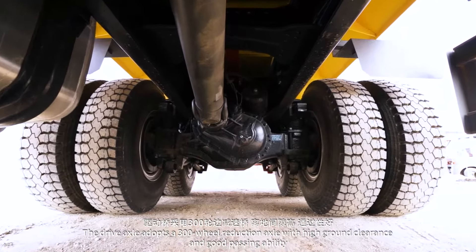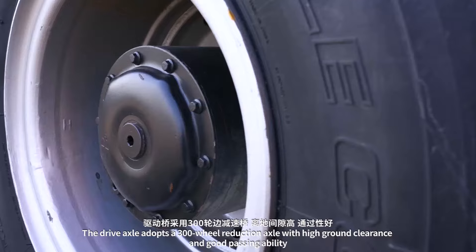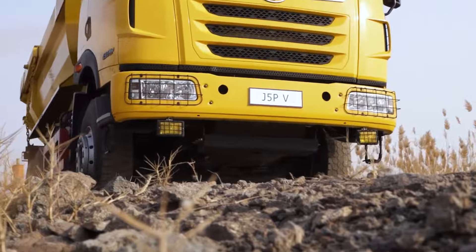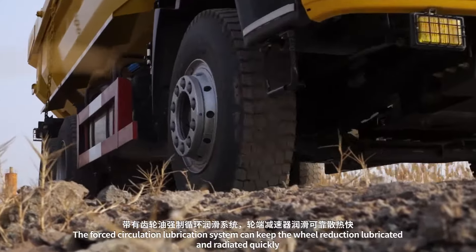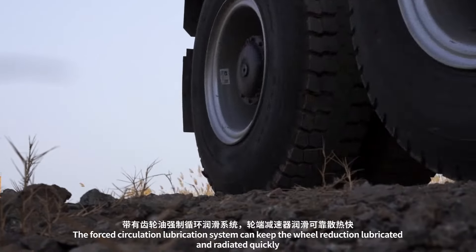The drive axle adopts a 300 wheel reduction axle with high ground clearance and good passing ability. The forced circulation lubrication system keeps the wheel reduction lubricated and cooled quickly.